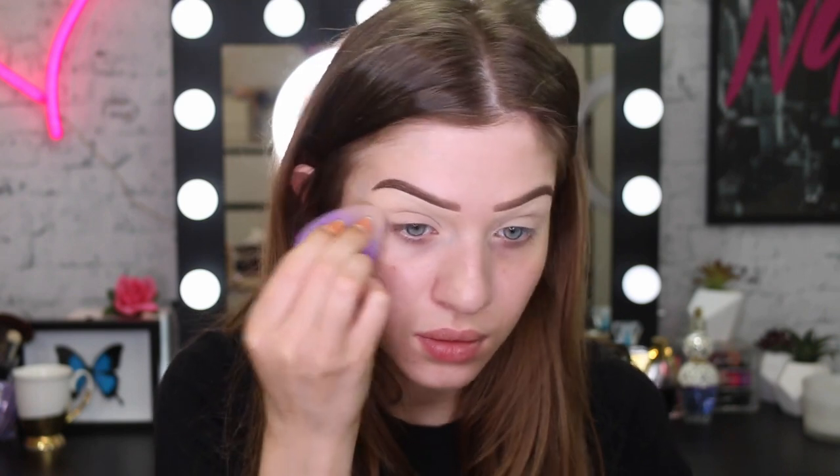I did already do my brows off camera just to save some time. I used my Total Temptations brow pencil in the color Deep Brown. For my eyes, I'm going to use my Age Rewind concealer just to prep them for eyeshadow. After laying the concealer down, I'm going to blend it out and then set it down with my Fit Me powder.